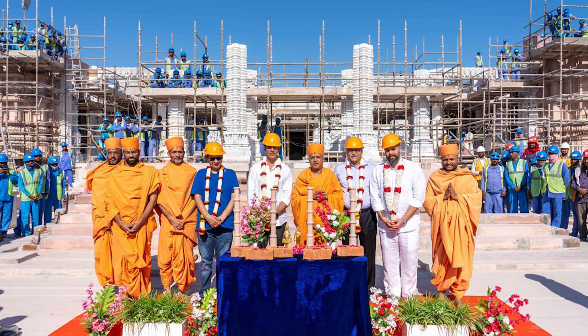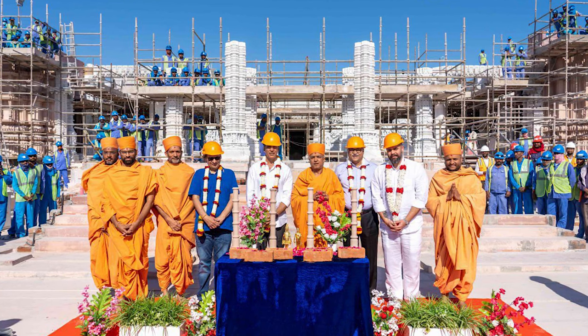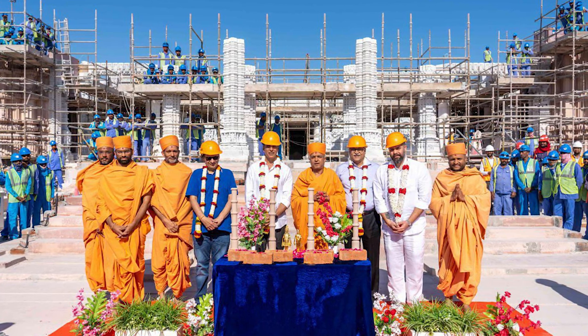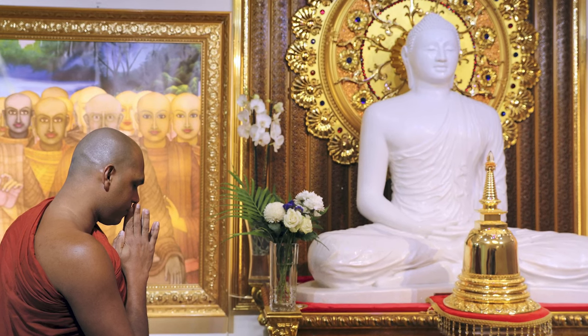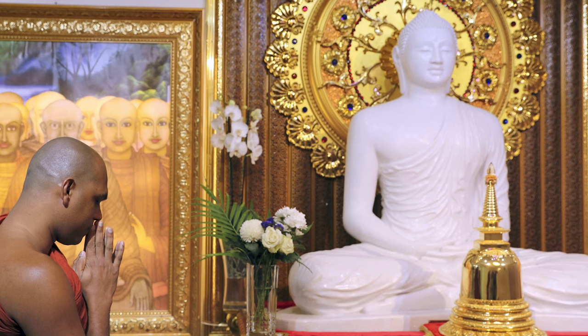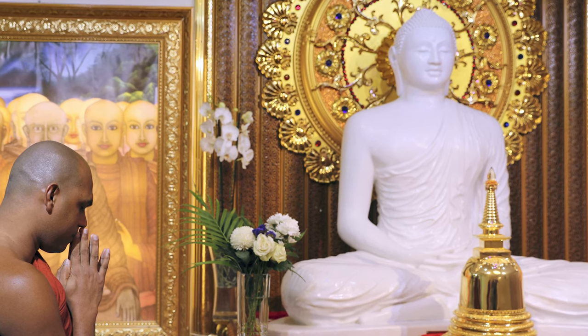We have three Hindu temples, with one iconic new one coming up in Abu Dhabi. We have a Sikh gurudwara and a Buddhist temple. This is definitely a haven for religious tolerance and peace. We covered together the opening of the Abrahamic Family House, which was seen as a testament to religious tolerance, but really it's been literally the case since the day the country started.